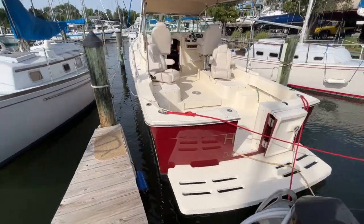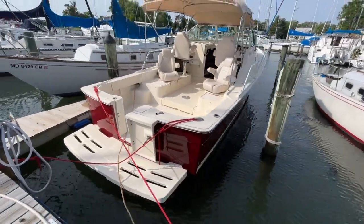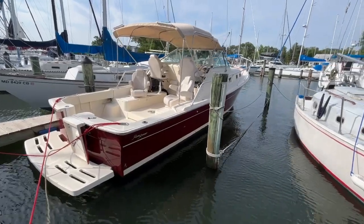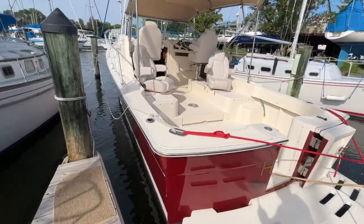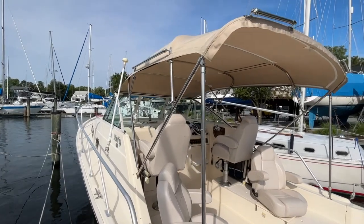Here is the Mainship Pilot 30. If you've been on my YouTube channel, you may have seen a similar boat listed for sale. This is actually a different boat — same hull color, same color schemes. Fresh bottom paint, scarlet red hull, tan canvas.